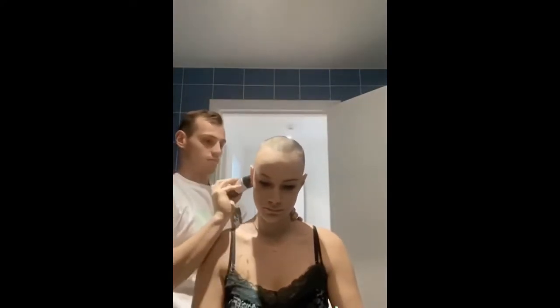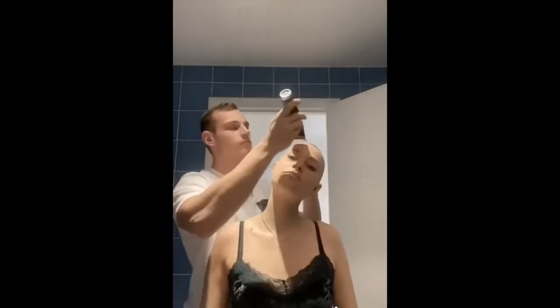This woman found out she had cancer and decided to shave her head. In support of her, her boyfriend started shaving his head, which made her really emotional.